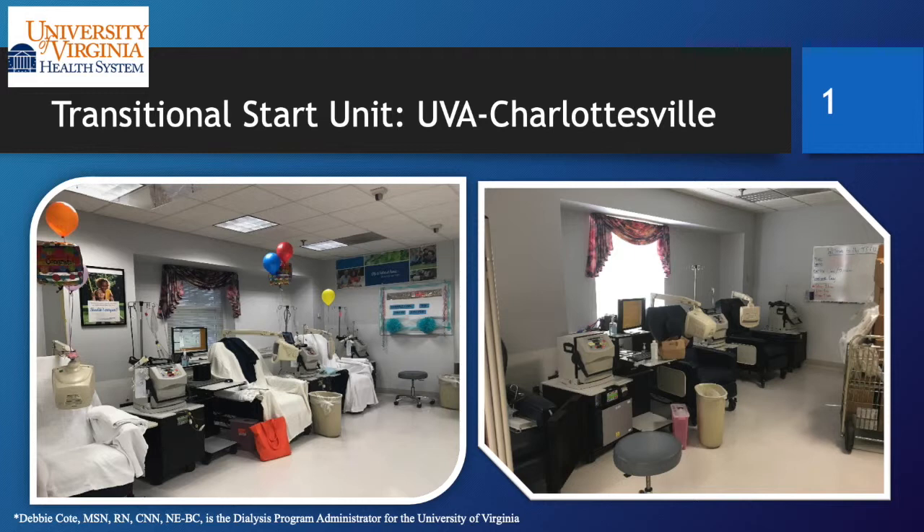We started off slow — we didn't want to go too fast. Our curriculum has a checklist that each discipline goes through at specific times. We go over all of the modality education. Our PD nurses come in with their little torso and demonstrate peritoneal dialysis every single day the unit is running. Penny, our nurse in the Transitional Start Unit, talks about home hemo and the NxStage machine, explaining it as she goes through it.